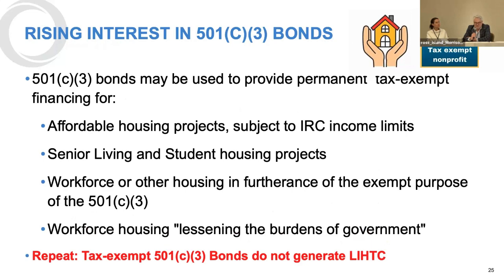501C3 bonds have been used for affordable housing projects outside of the LIHTC context, subject to Internal Revenue Code limitations. We also see them used for senior living and student housing projects without income limits, and for workforce housing and housing for special-purpose entities — for example, a school or university building housing to house staff. The area where the firm is spending a lot of time currently is workforce housing for special-purpose 501C3s lessening the burdens of government. 501C3 bonds do not generate tax credits.